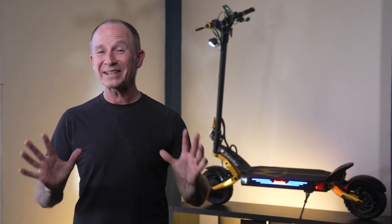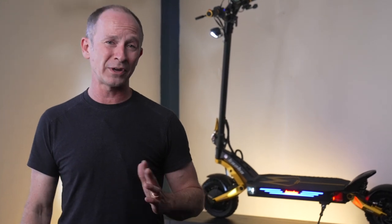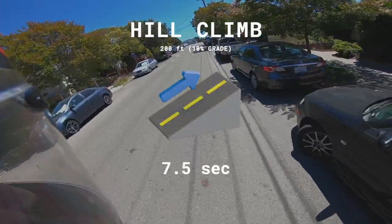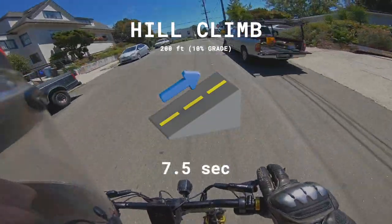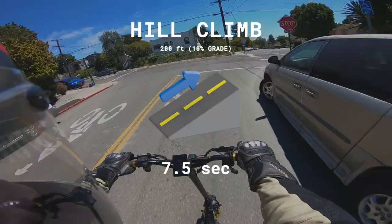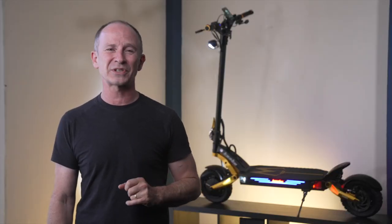The hills call, and the Mantis King GT heeds. Like the original 72-volt Cabo Wolf King, the Mantis King GT eats hills for breakfast, arriving at the top of our hill climb test just 2 tenths behind the bigger Wolf King GT, ties the Visette 10 Plus, and beats the original Mantis Pro by 4 tenths of a second.